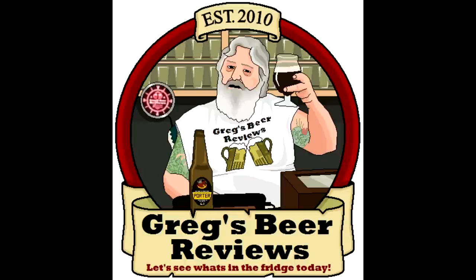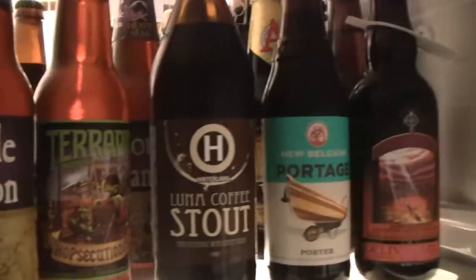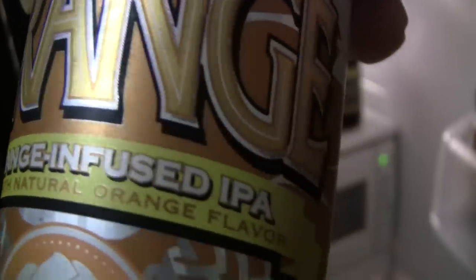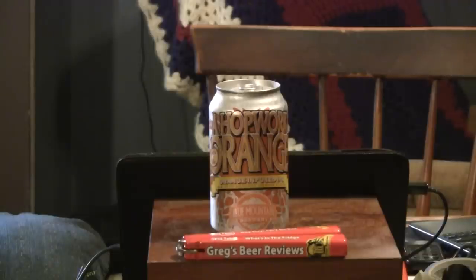Hey everybody, welcome to Grace Beer Reviews. Let's go see what's in the fridge today. Hey guys, thanks for stopping by Grace Beer Reviews today. Hopefully this is going to be a treat. This is a Blue Mountain Beer called Hopwork Orange.